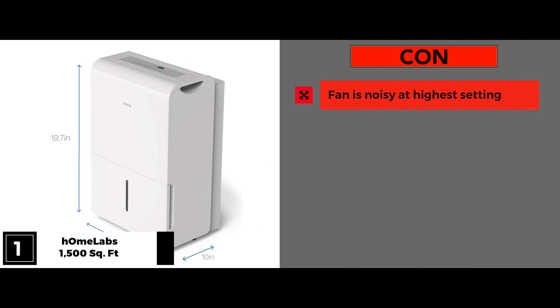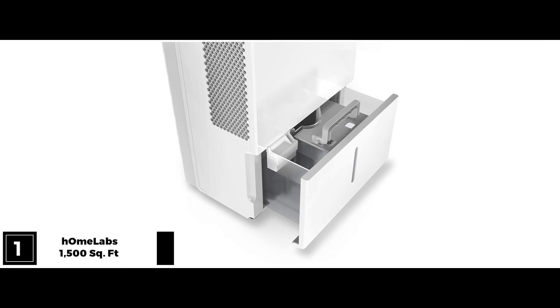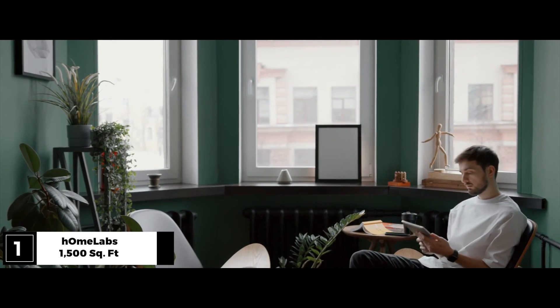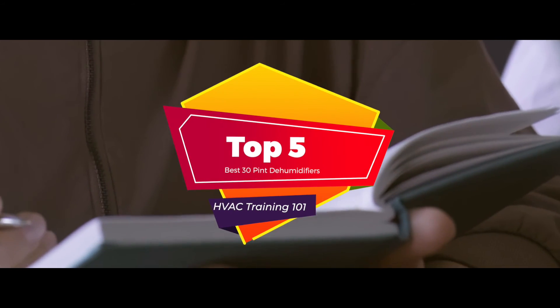One con? The tank size is an issue for such a powerful dehumidifier. Bottom line? This is a powerful all-rounder that takes all the technical aspects of running a dehumidifier out of the equation. It's perfect for large rooms, storage spaces, offices, and conference areas. That's a look at our top 5 best 30-pint dehumidifiers on the market today.